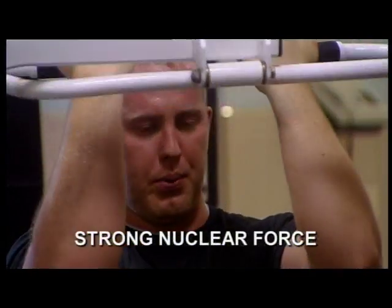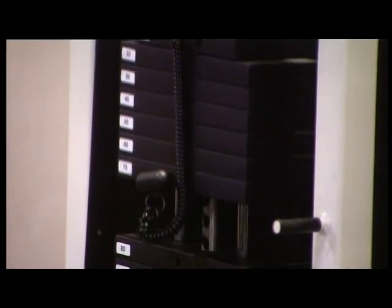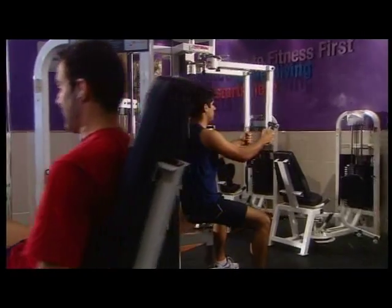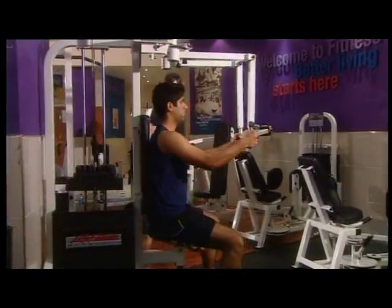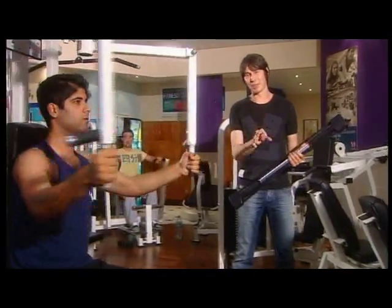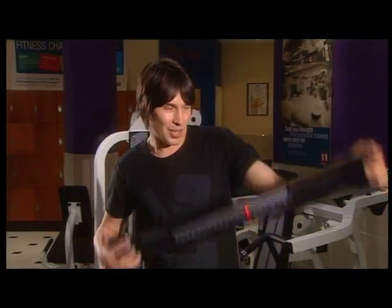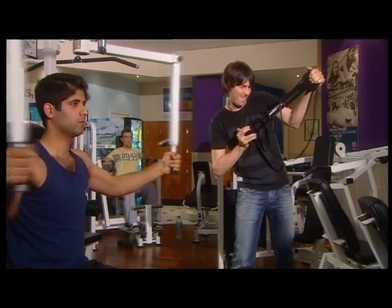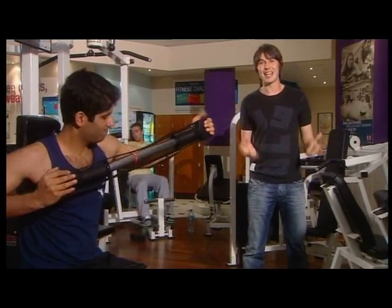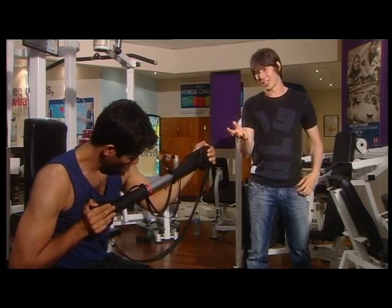The two forces of gravity and electromagnetism seem at first sight to be sufficient to explain everything we see or feel in our everyday world. But once we look inside the atom, it is immediately obvious that other forces must be at work in the universe. By the mid-1930s, we knew that atoms are composed of electrons orbiting a nucleus of protons and neutrons. But there's a problem: protons are positively charged, and so when they're close together, the electromagnetic repulsion should blow the nucleus apart. There must be another force, many times stronger than electromagnetism, that glues the nucleus together — and that force is called the strong force.